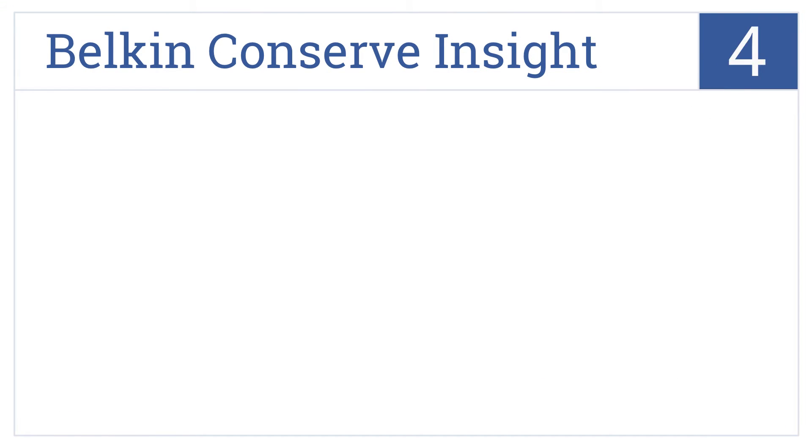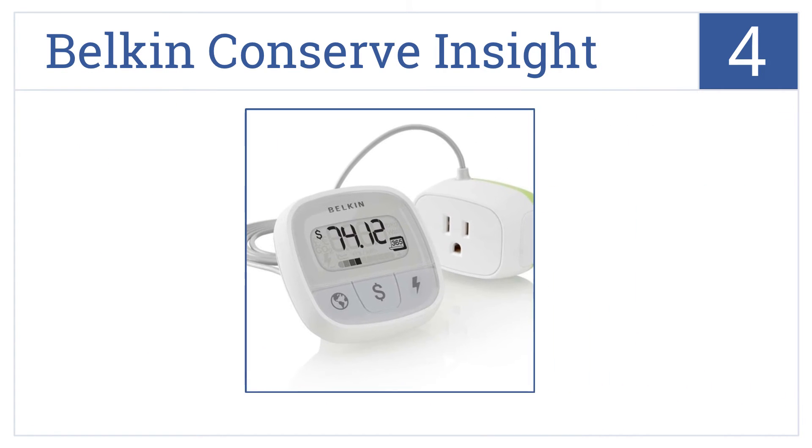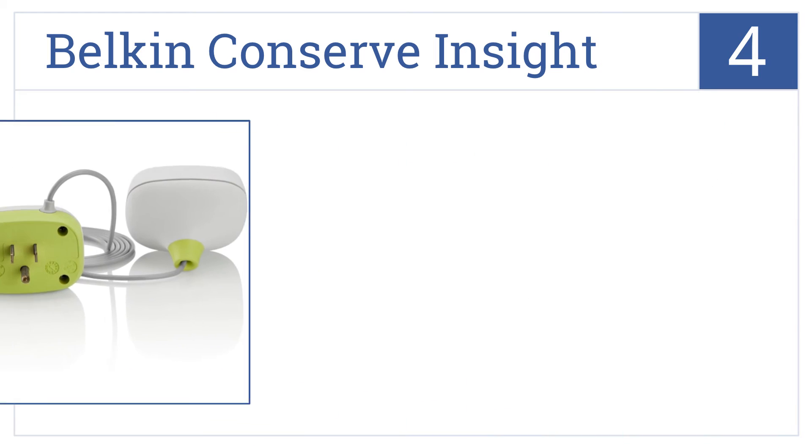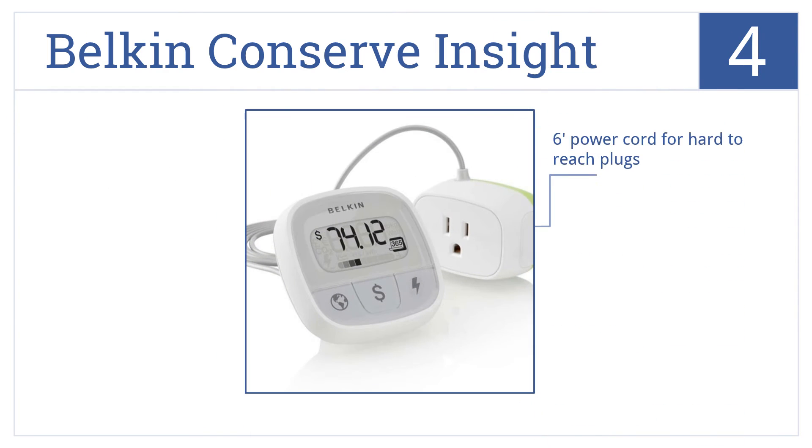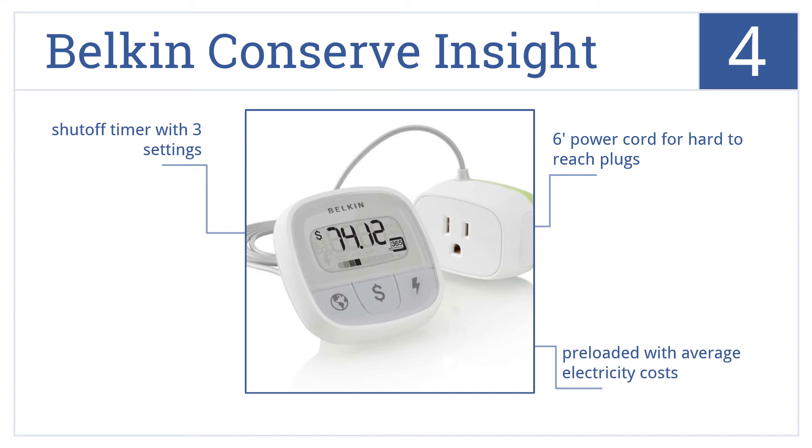At number 4, the Belkin Conserve Insight has a tracking feature that actually projects the dollar impact on your electric bill, and it shows the carbon footprint from your devices. It features a 6-foot power cord for hard-to-reach plugs, a shut-off timer with three settings, and is preloaded with average electricity costs.